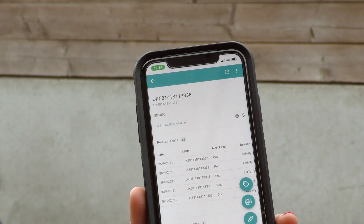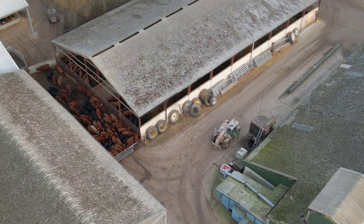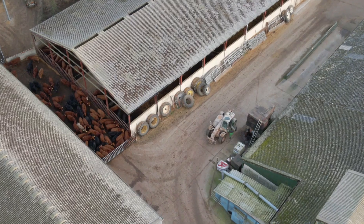On the weeks that I've managed to have a holiday or not been there, if I get a flag on the app, I will text that ear tag number to one of the team and they will go in and look at it. So it gives me a bit more confidence and a bit more peace of mind.